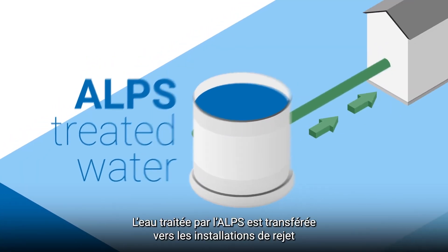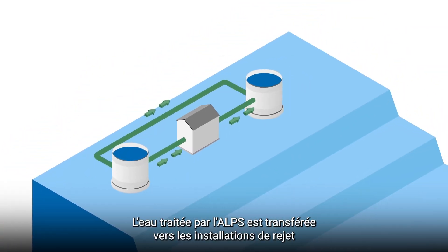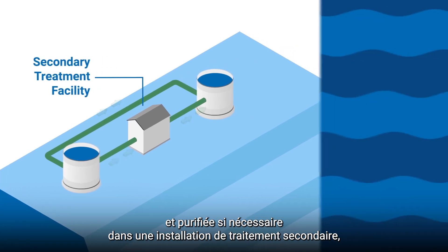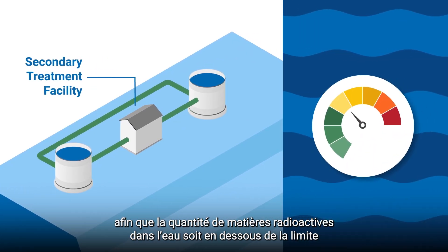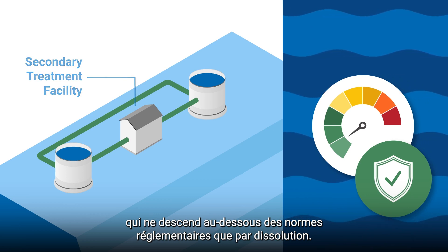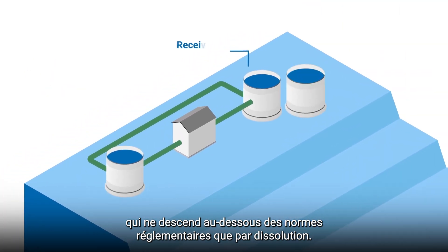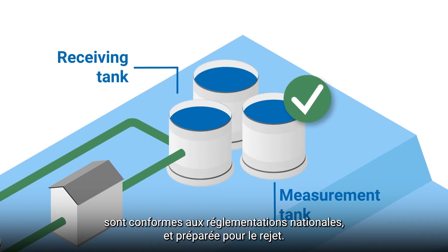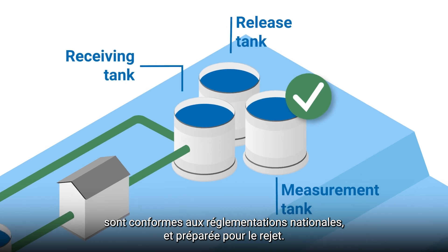ALPS treated water is transferred to the discharge facilities where, if needed, it is purified in a secondary treatment facility to bring the amount of radioactive material below the limits set by regulatory standards, aside from tritium which requires dilution to get below regulatory standards. The treated water is collected and analysed again for many different radionuclides to confirm it meets national regulatory limits and is prepared for release.